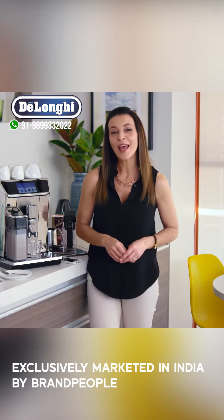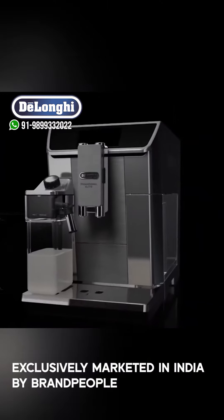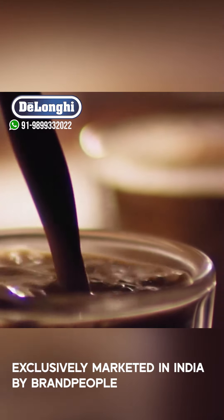If you're anything like me, you start your day with a great cup of coffee. Thanks to De'Longhi, you can always enjoy barista-quality coffee at home, because the PrimaDonna Elite brings together all the elements you need to make the perfect cup.